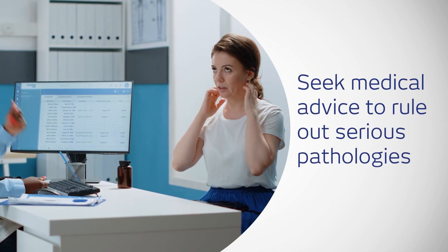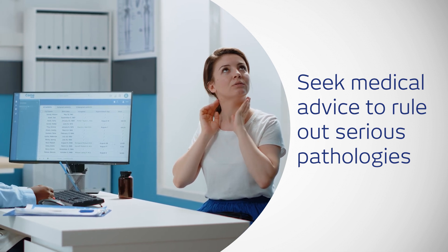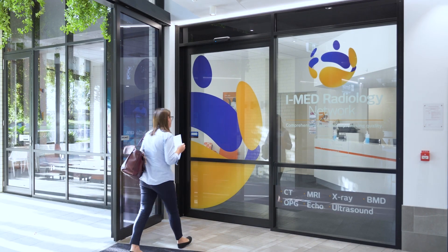If you have persistent neck pain or symptoms like arm weakness, see a doctor who may order an MRI to rule out serious conditions.